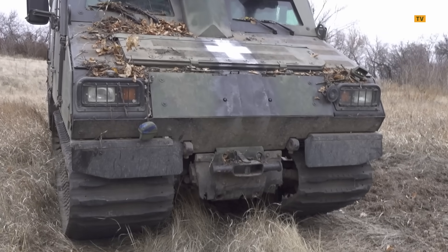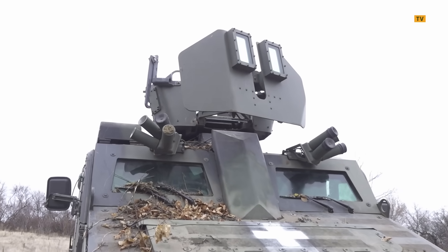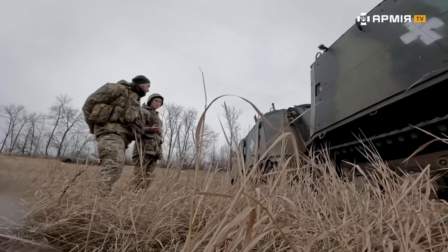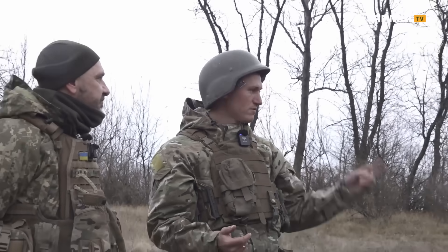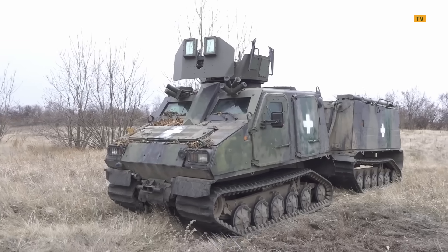Vikings have been produced since 2006. This one came to Ukraine in 2023. The crew is three: driver, gunner, and commander. Plus two more seats in the back — could be for a medic or whoever you need.